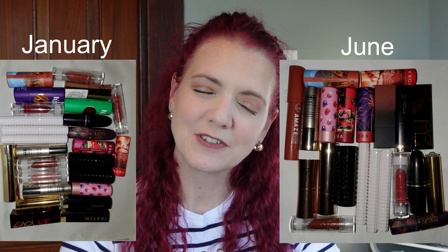Bullet lipsticks: at the beginning of the year I had 26 and now I have 21. I've kind of fallen out of love with bullet lipsticks. I have this one liquid lipstick I'm currently wearing that just goes with every makeup look I've paired it with, and I've worn it literally for two months straight. So bullet lipsticks are going down and will probably keep going down.